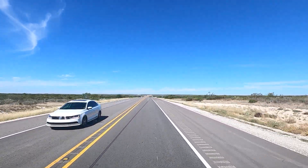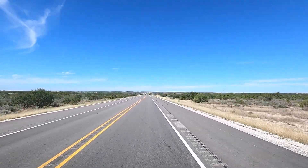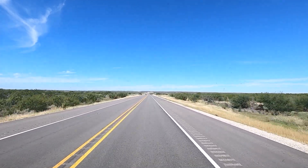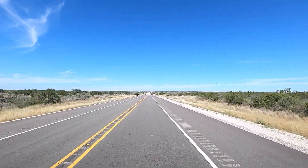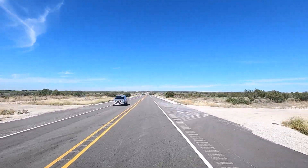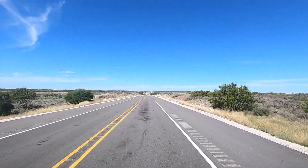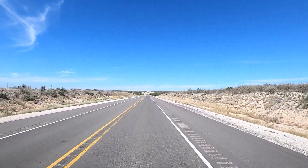We can't see it yet, surprisingly, but the scenery is definitely better. We're passing all these ranches and it looks like they have wild animals — gazelles, antelope, and deer. I don't know if they hunt them or keep them for fun, but some are for sale.